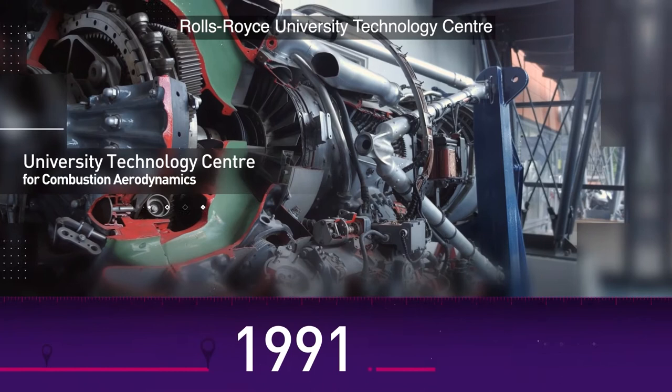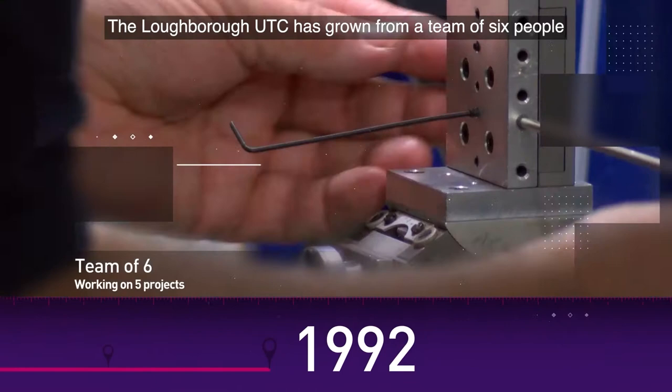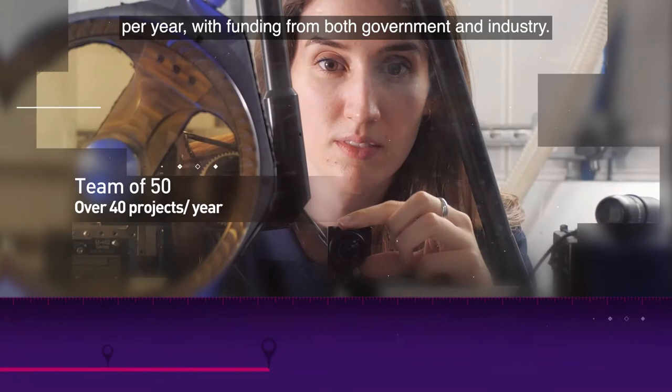The Loughborough UTC has grown from a team of six people working on just five projects to almost 50 people working on over 40 different projects per year, with funding from both government and industry.